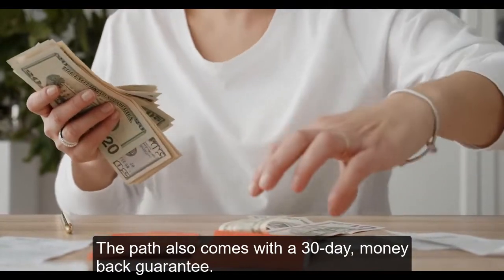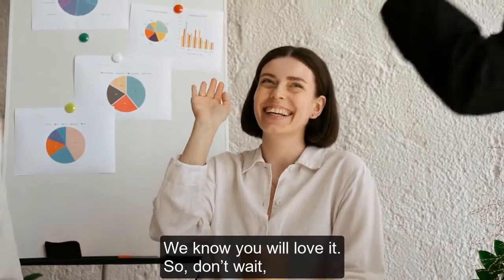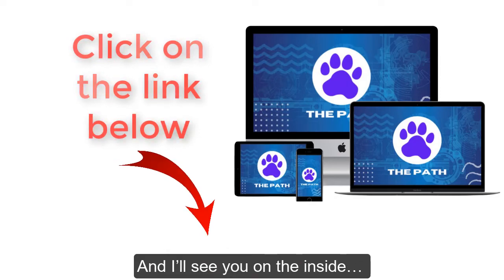The Path also comes with a 30-day money-back guarantee. We know you will love it. So don't wait — click on the link below before the price rises and get The Path at your lowest investment now. And I'll see you on the inside.